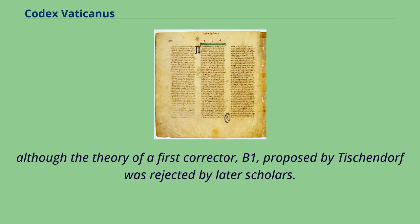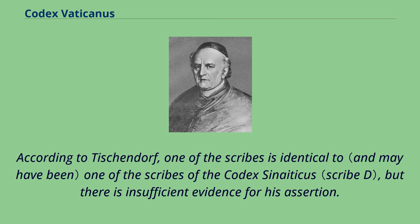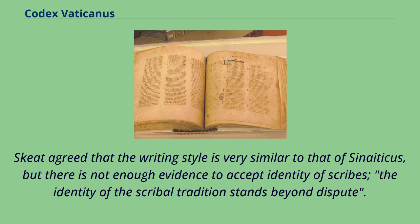The theory of a first corrector B1 proposed by Tischendorf was rejected by later scholars. According to Tischendorf, one of the scribes is identical to one of the scribes of the Codex Sinaiticus, but there is insufficient evidence for his assertion. Skeat agreed that the writing style is very similar to that of Sinaiticus, but there is not enough evidence to accept identity of scribes, though the identity of the scribal tradition stands beyond dispute.